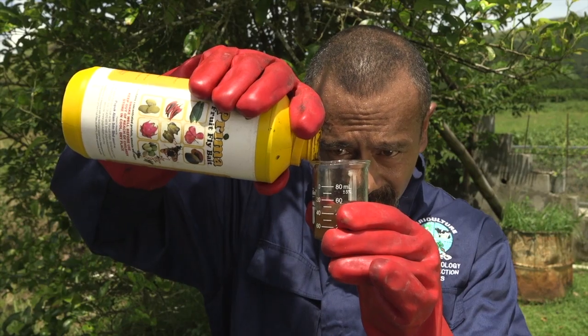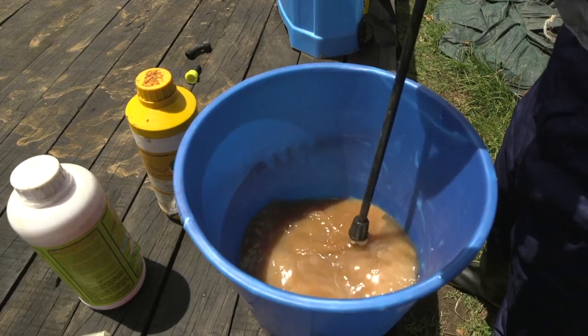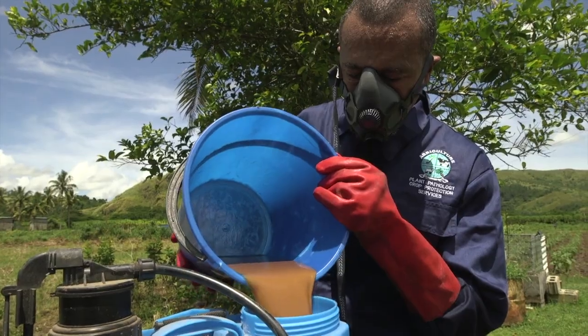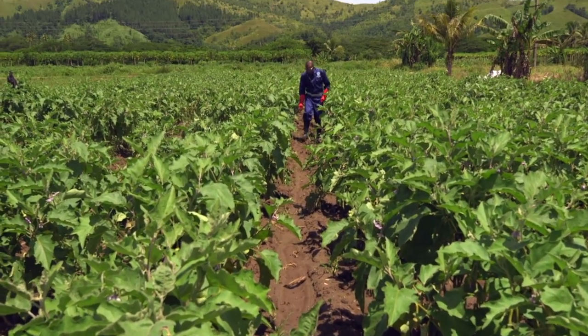The application of protein bait helps to break the life cycle of fruit flies. It attracts both males and females, but mainly targets the females because they need to feed on the protein in order to become sexually mature. Controlling and suppressing the female fruit fly population will reduce the overall growth and distribution of fruit flies.